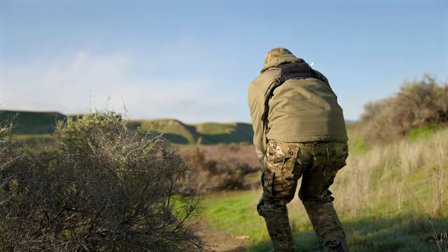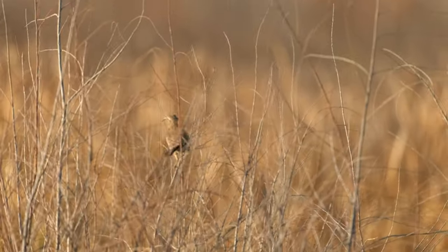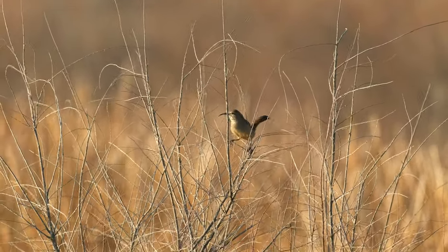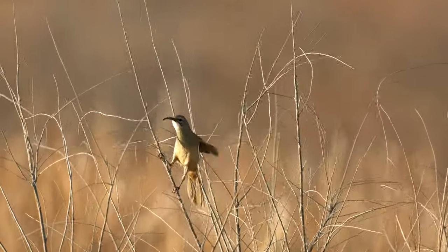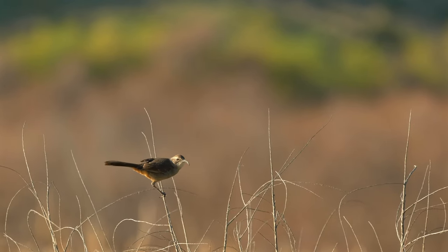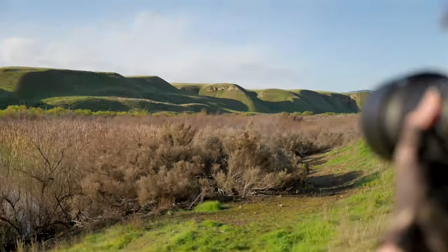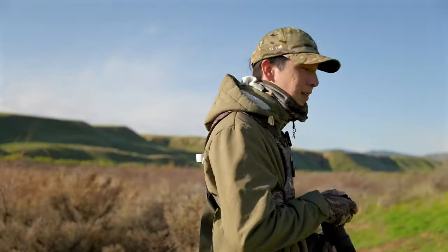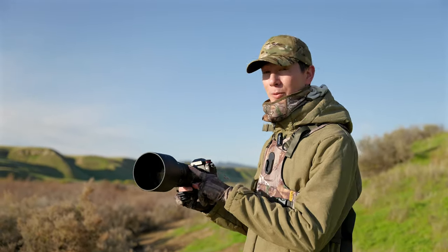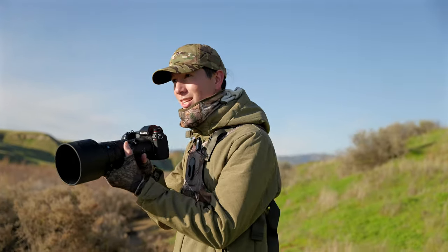There he is. That was a really cool moment that I just got to have with that California Thrasher — never gotten photos like that before. I'm really thankful, honestly, for the Sigma 500mm 5.6 Prime right now. I think that the lightweightness of this lens really allowed me to be adaptable, moving and adjusting to be able to shoot that California Thrasher well.